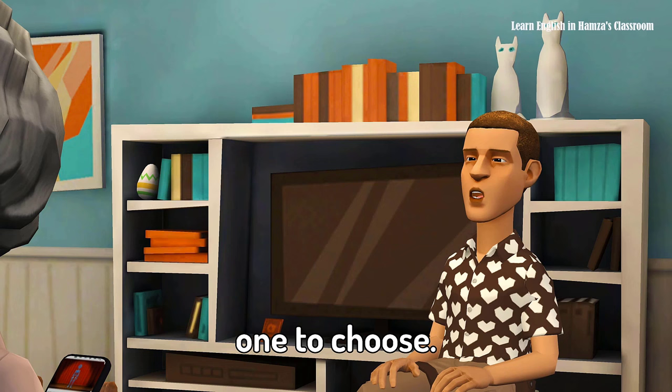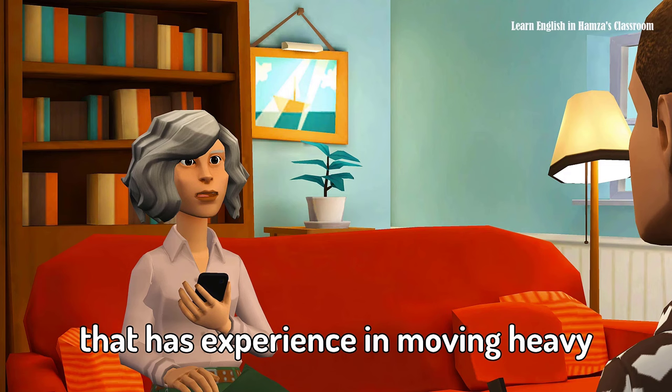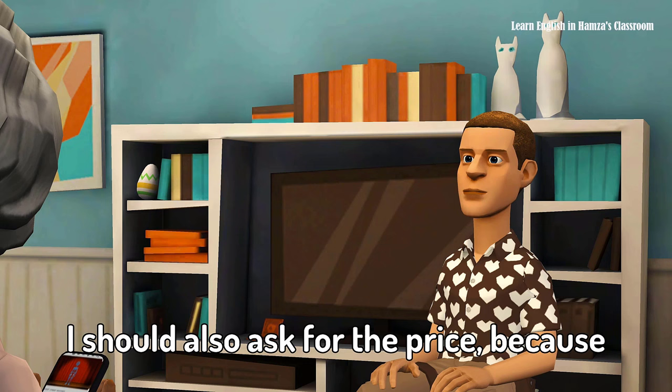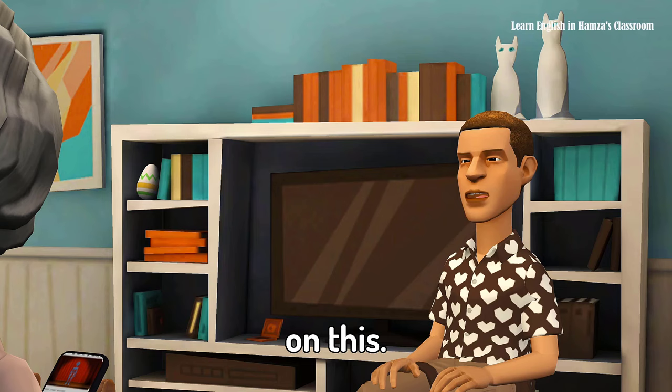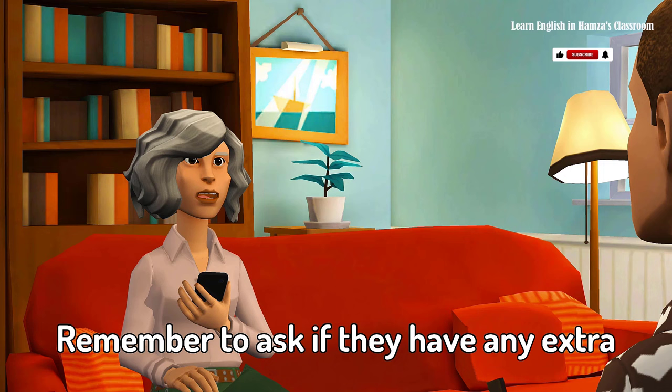I found a few but I'm not sure which one to choose — I need a company that can move my heavy and big things. You should look for a company that has experience in moving heavy items and has good reviews. You're right. I should also ask for the price because I don't want to spend too much. Remember to ask if they have any extra fees or if the price includes everything.